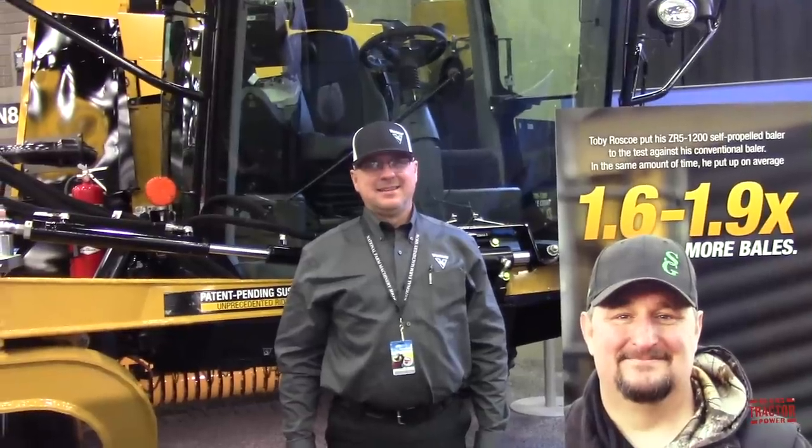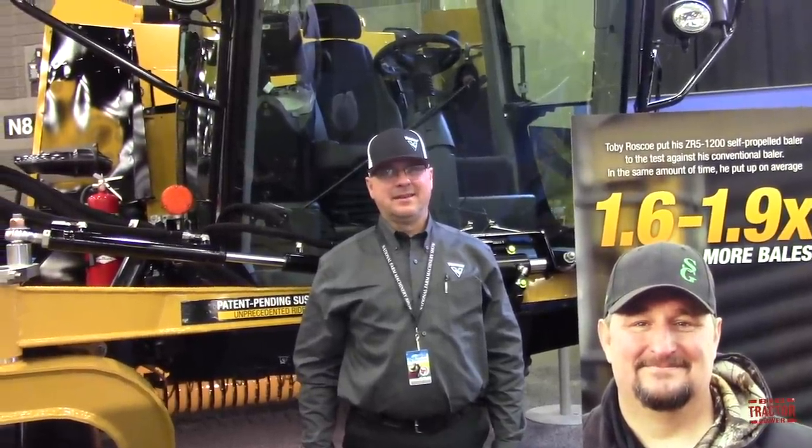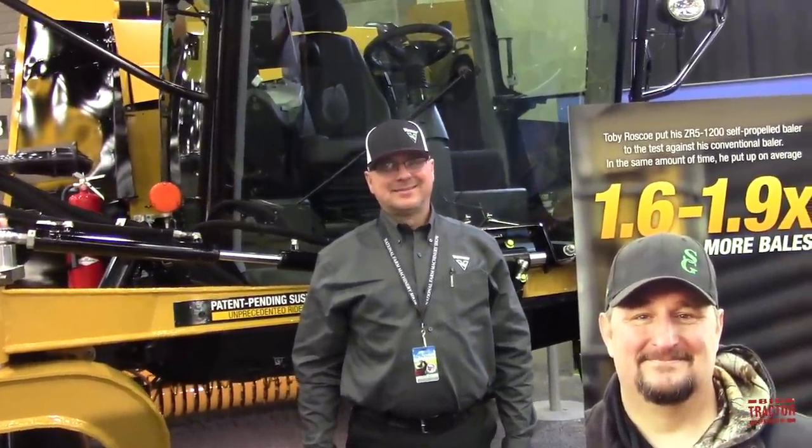I'm here with Bart from Vermeer. He's a territory manager for the company, but he's been very involved with the development of the ZR5 self-propelled round baler, which I think is a pretty impressive machine. We're going to talk about some of the equipment features and also get up in the cab and take a look at some of the technology that makes it run.